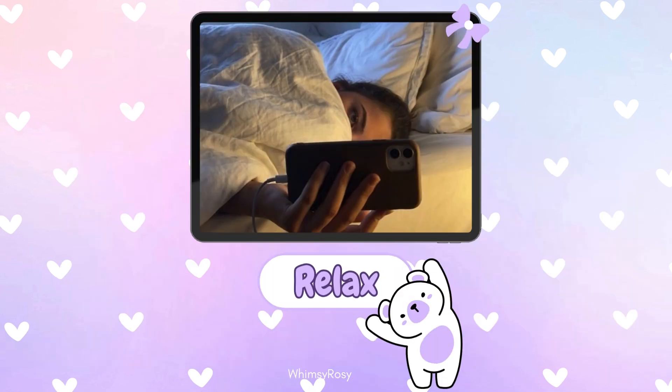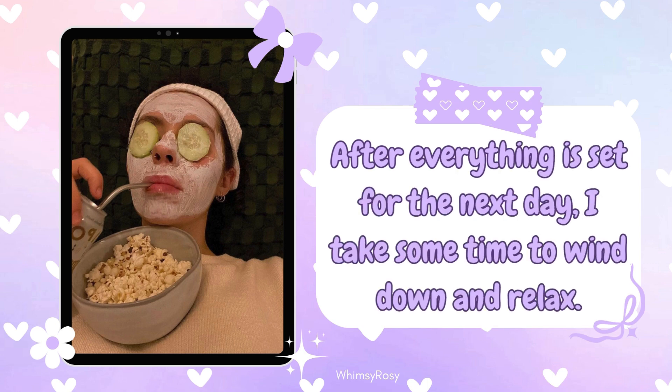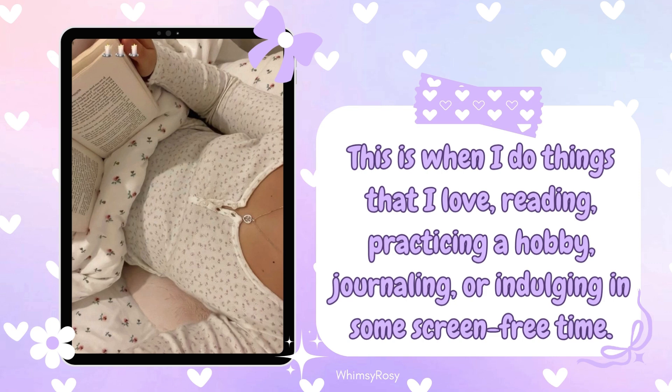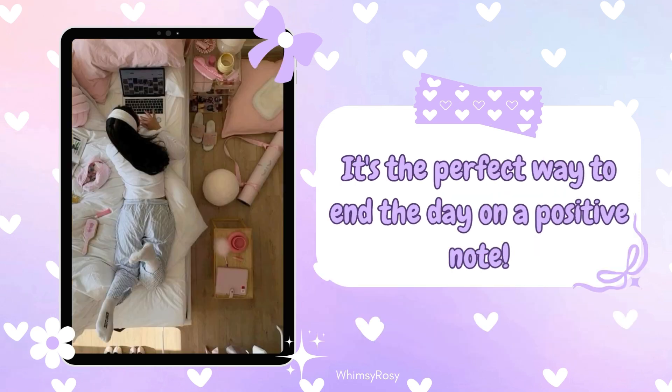Step 11: Wind down and relax. After everything is set for the next day, I take some time to wind down and relax. This is when I do things that I love — reading, practicing a hobby, journaling, or indulging in some screen-free time. It's the perfect way to end the day on a positive note.